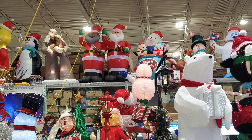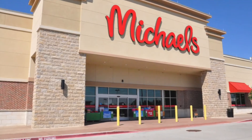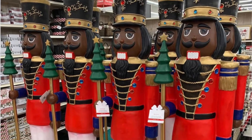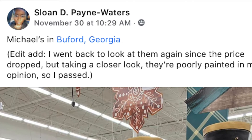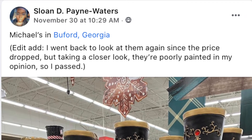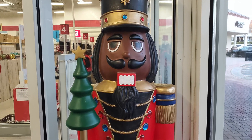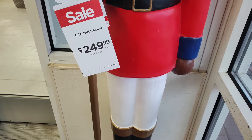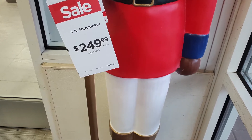There's only one review for the Lowe's Santa, and that review is negative, so I'm not sure if you want to take the plunge. Michaels — these toy soldiers have been all over social media. Sloane Payne Waters posted them as well but indicated she wasn't going to buy because she didn't like the paint job. I still had to see them in person, and I passed too because of the $249 sticker price. I figured I'd want at least two, and I just couldn't spend that kind of money on those.